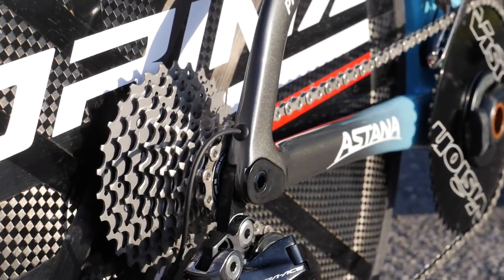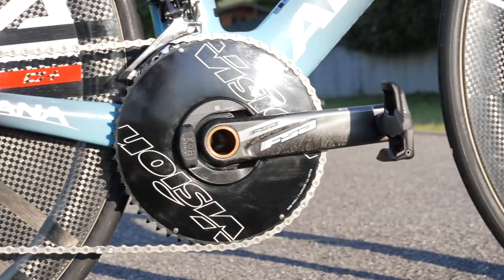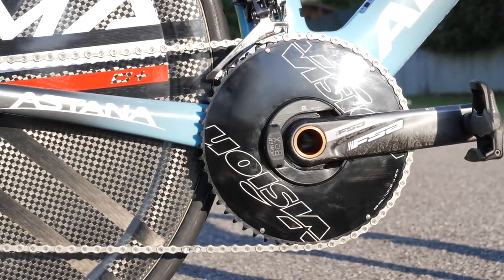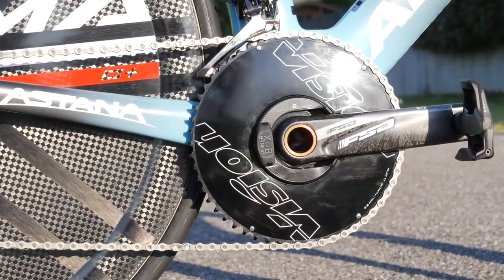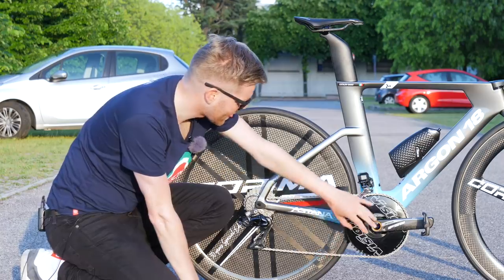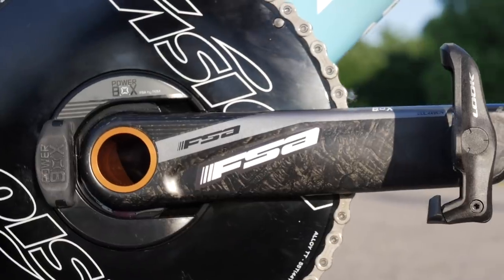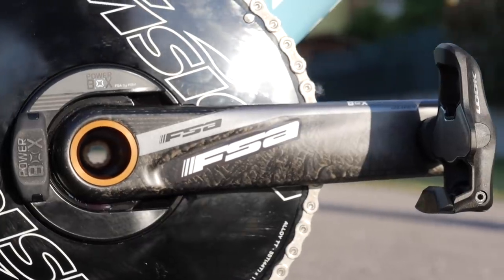In terms of gears, we've got big ones because this is a time trial bike. Dario Cataldo is running a 55-44 tooth at the front, and this is a solid vision chainring, which is a little bit more aerodynamic than one with lots of gaps in it. That's bolted onto a Power2Max Powerbox power meter with FSA Powerbox carbon cranks.